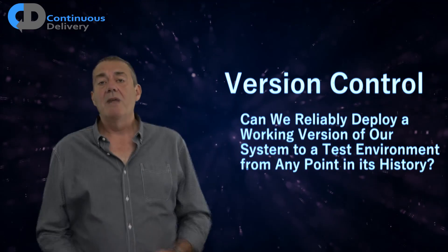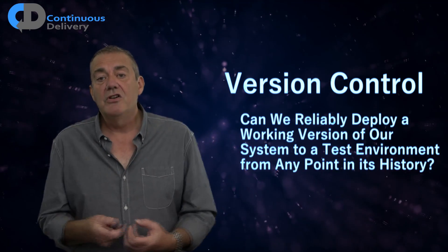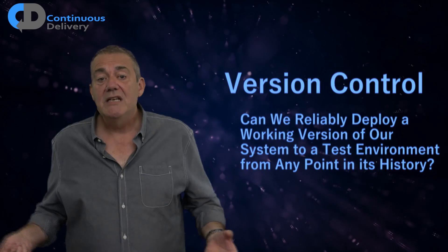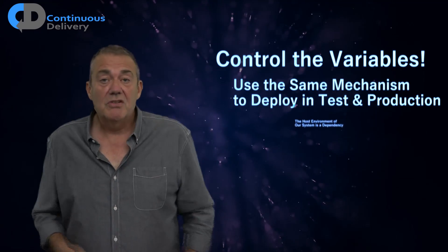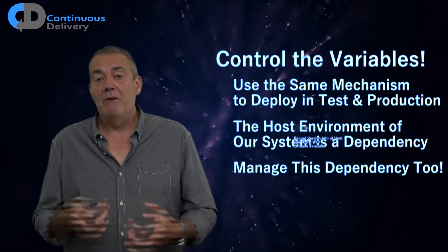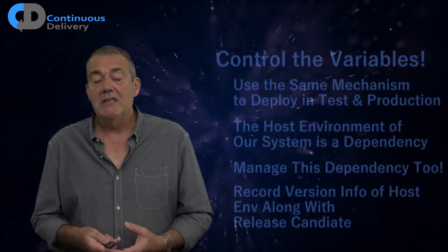But I'm talking about this in a broader context. Could we reliably deploy a working version of our system to a test environment from any point in its history? Version control is more than just source control. Taking version control seriously leads to infrastructure as code — a vital step in stabilising our ability to achieve repeatability and reliability in our release process.